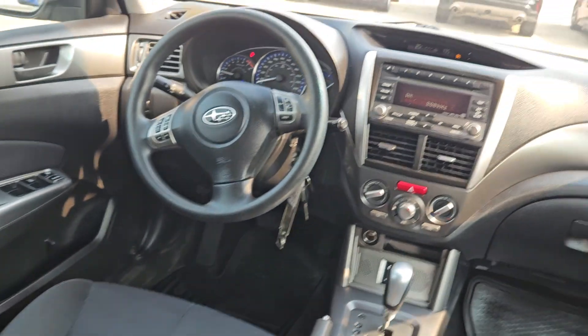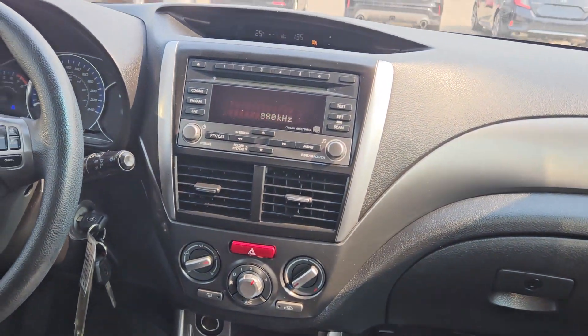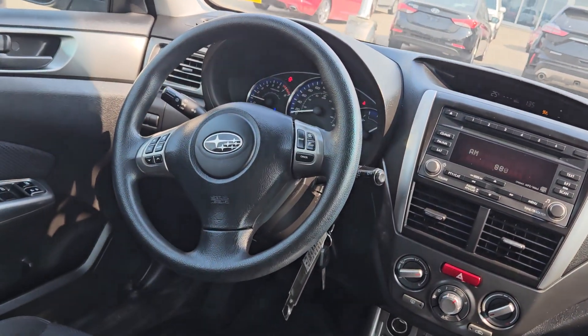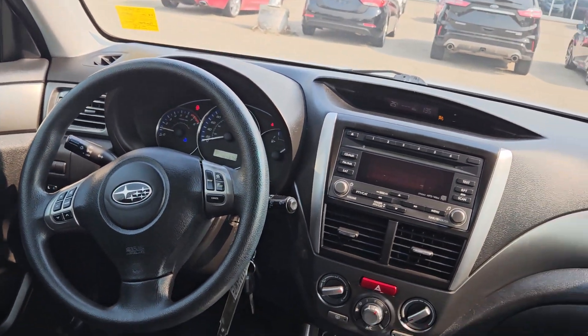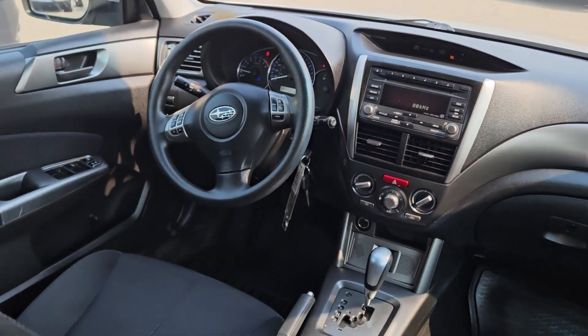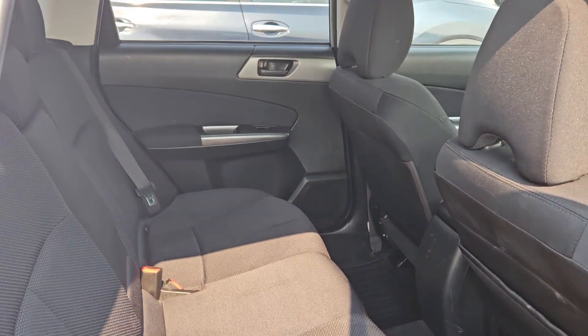There's a quick look at the interior — nice cloth interior, audio controls on the steering wheel, cruise control. All around, this vehicle is in really good shape. It's a 2011 Subaru Forester. Peter over at Sherwood Nissan — hope to see you down here soon.